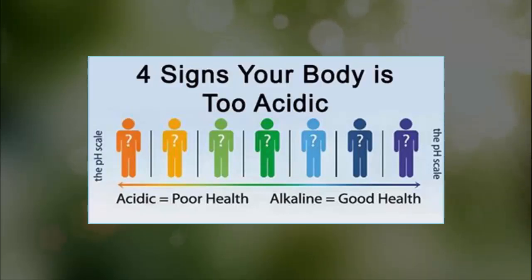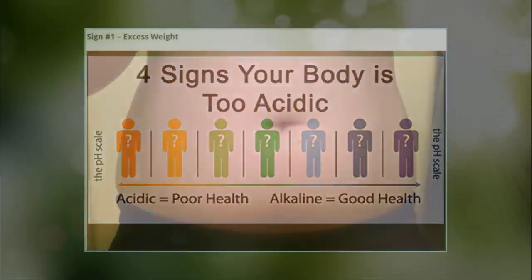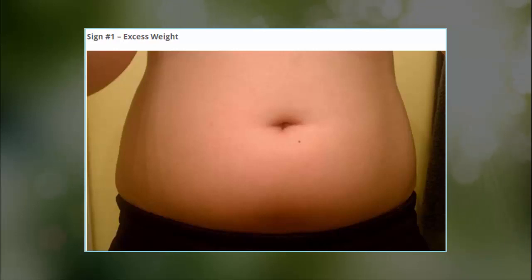Signs your body is too acidic. Acidity cannot be measured as simply as your temperature, and contrary to popular belief, it doesn't involve taking a drop of blood on a pH strip. If you want to find out the level of acidity, you need to monitor how your body operates and if there's something abnormal about it.